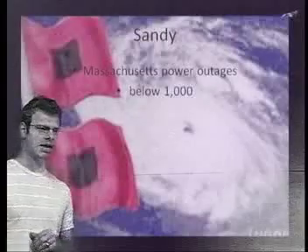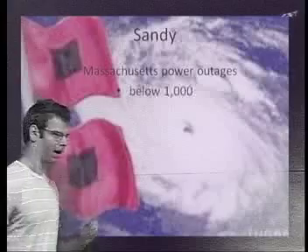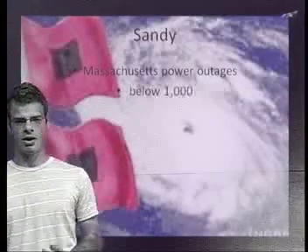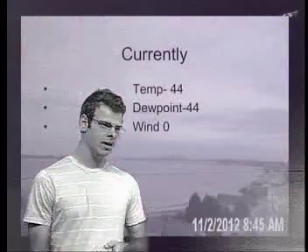Taking a look at the residual effects from Sandy, we're almost down to below 1,000 power outages right now in Massachusetts according to ENSTARC. So most of the power should be restored by the end of the day today.